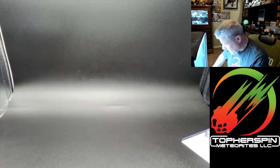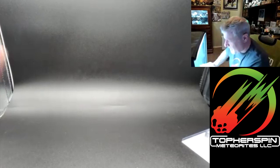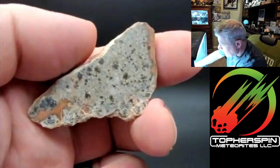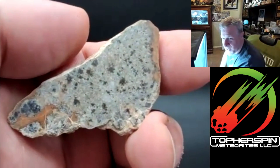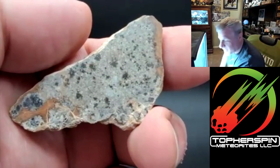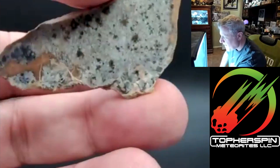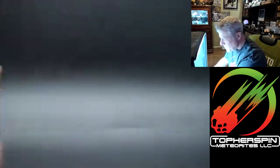If anyone is interested in this Dalmatian Lunar, I will cut them a very nice deal. This is easily dollars-a-gram material — I'll do it for less because I want to get rid of some stock.